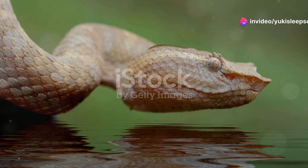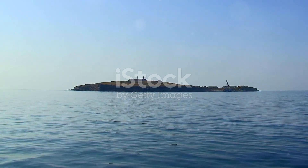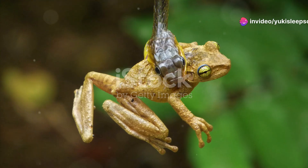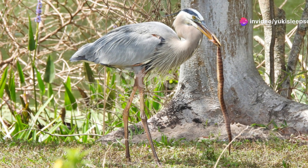They have large eyes with vertical pupils, giving them excellent night vision, which is crucial since they're primarily nocturnal hunters. What makes them truly formidable hunters is their venom. While not lethal to humans, their venom is potent enough to subdue small prey like birds, lizards, and even other snakes.